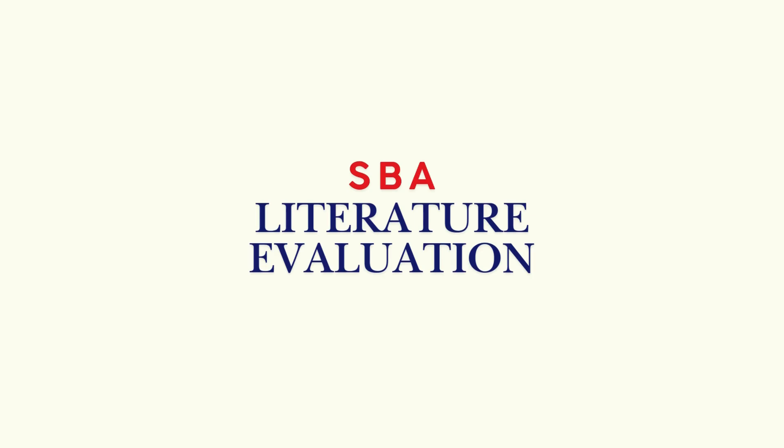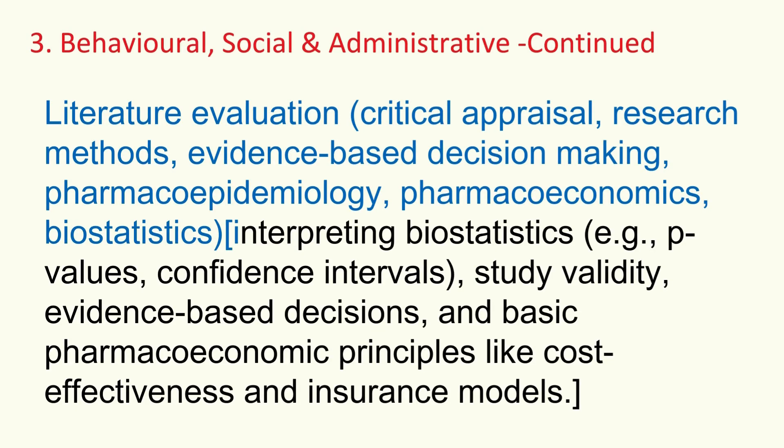Following that is literature evaluation — critical thinking time. Can you critically appraise research, judge its strengths and weaknesses, and determine whether it applies to your patient? Understand different study designs and apply evidence-based decision-making. Know basic concepts in pharmacoepidemiology — drug use in populations — and pharmacoeconomics: cost-effectiveness and insurance models. Basic biostatistics too: understanding p-values, confidence intervals, assessing study validity, and whether results are actually clinically meaningful. Translate research into good patient care.